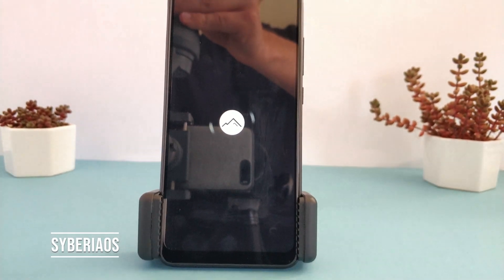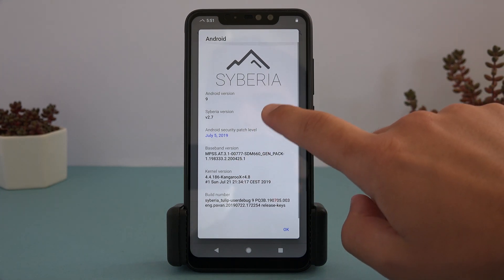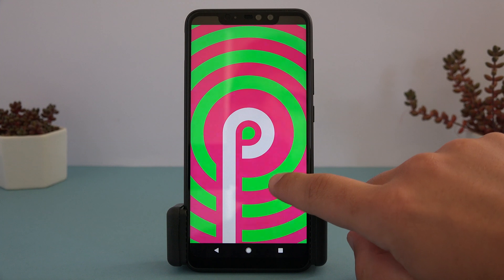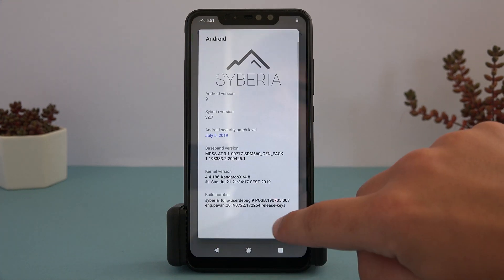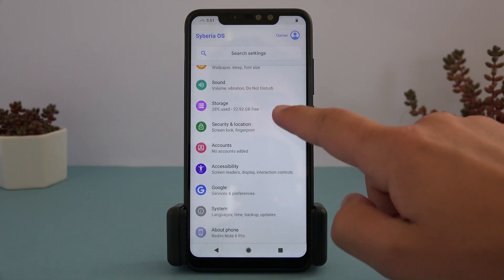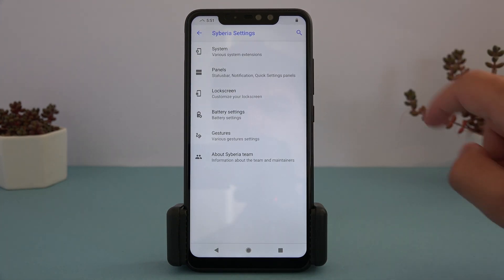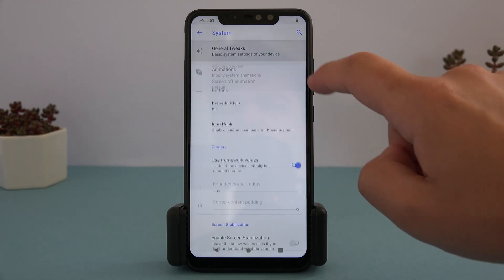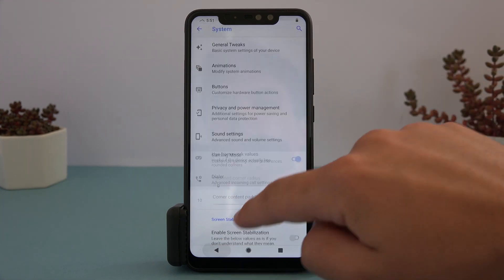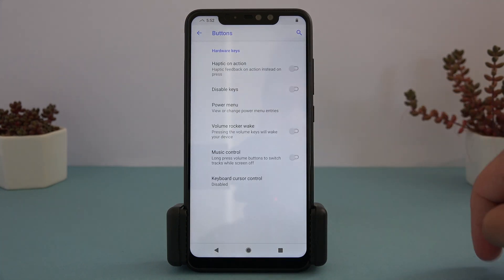The next example is Siberia OS. Siberia is cutting into the heavily customized ROMs, but again has more focus on having stable features, so slightly fewer features are present compared to our final examples. Customizations here aren't found in the system menu, but instead have their own menu labeled Siberia Settings at the top of the settings dashboard. Inside is about every customization you can possibly need, including a lot of features from other ROMs like Privacy Guard from LineageOS.